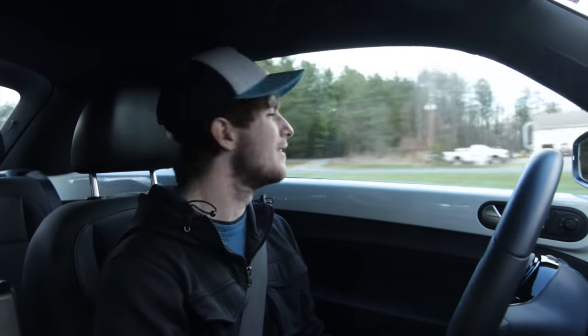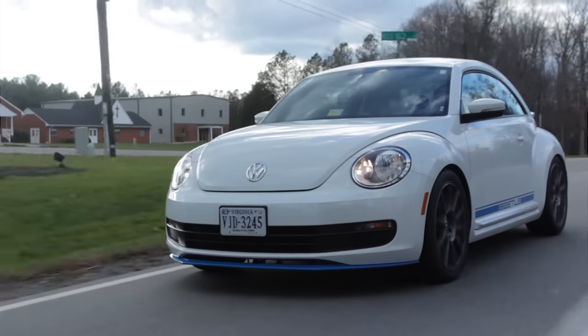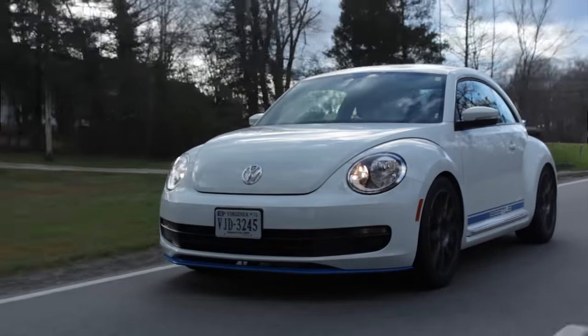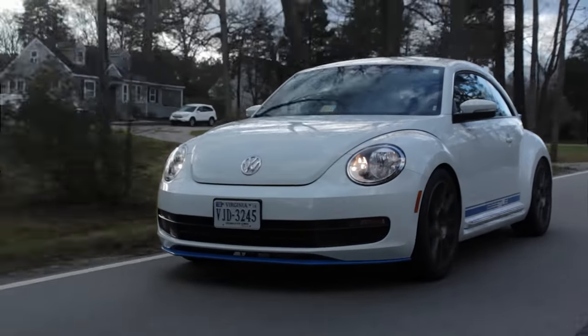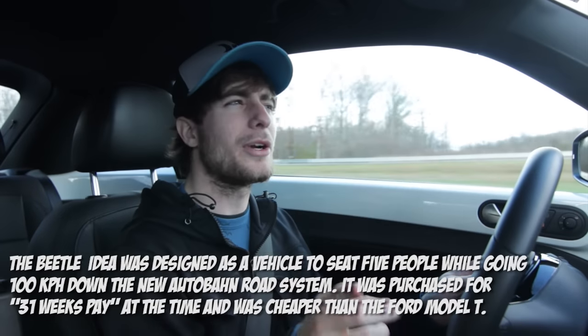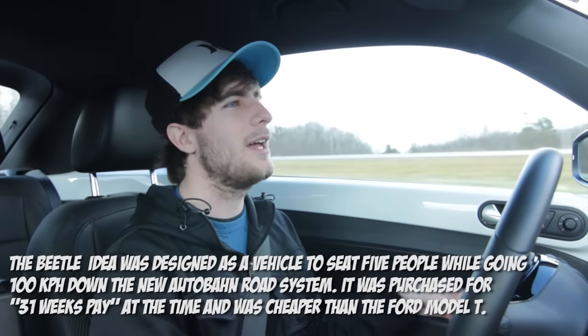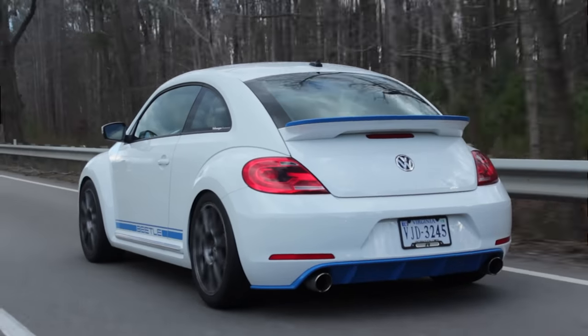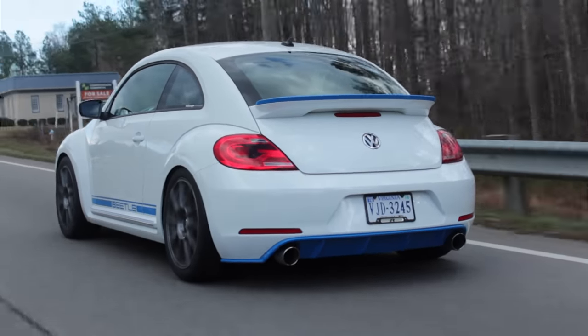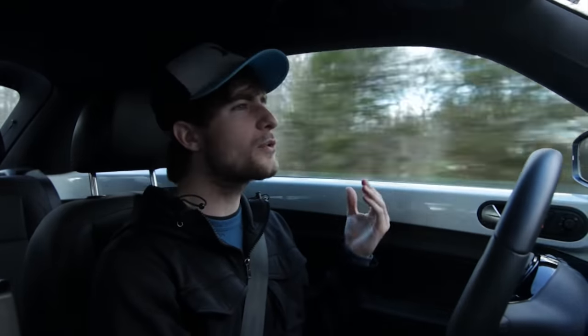With how smooth it is on the highway — believe it or not, when the Volkswagen Bug was designed, I believe it was designed as a car for the Autobahn. It was made to be a cruiser to get you from A to B, sometimes at fairly high speeds. Looking back at the original Bug now, it's like — holy crap, that was sketchy.